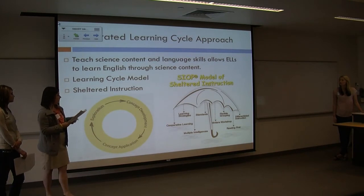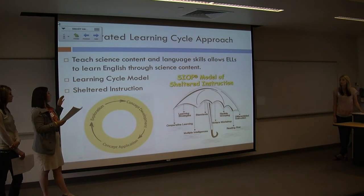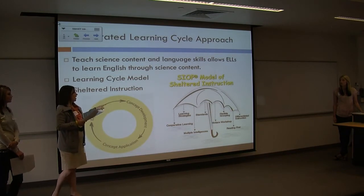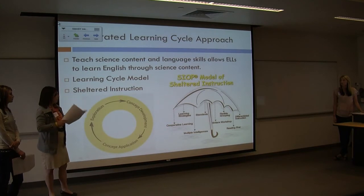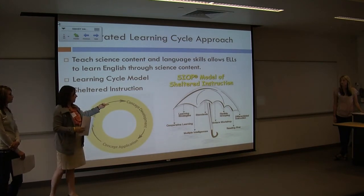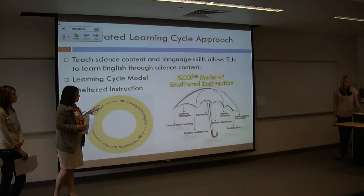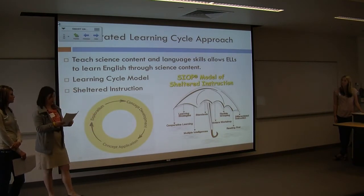If you look at the umbrella picture, it represents sheltered instruction — SIOP. It's a great picture because it's the truth. We have an umbrella at the top, that's your SIOP, and underneath it you have all the categories: having your kids work in flexible groups, differentiate your instruction, focus on the standards, different learning strategies for all types of students, and incorporating multiple intelligences as well.